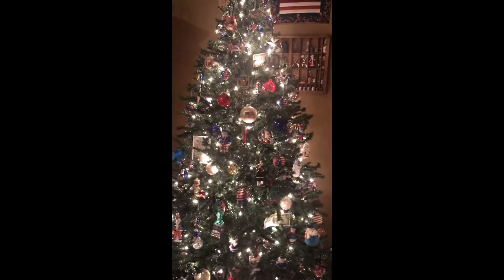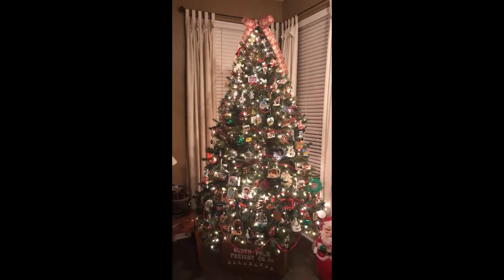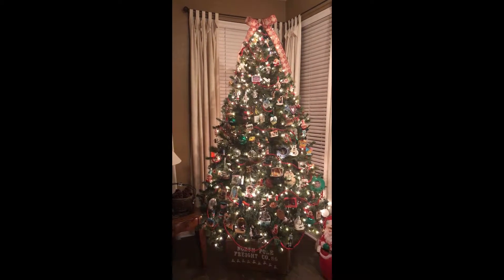These are my musical snowmen collection. This tree is all s'mores, and then that is my hero tree with all military and police. That's the family tree that has all ornaments that I've collected from my family and old, old ornaments.